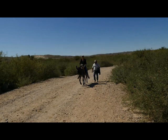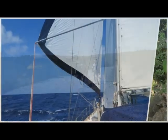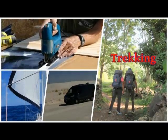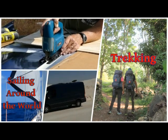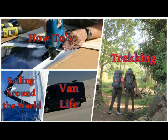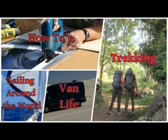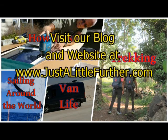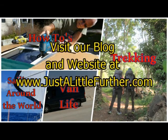We hope you enjoyed your trip with us to Boquillas. Thanks so much for watching. If you enjoyed this video, please click on the like button below. If you want to see more of our how-to, travel, sailing, road trips, and trekking videos, subscribe to our YouTube channel. We also blog and update our website regularly, so check us out at www.justalittlefurther.com. Bye for now.